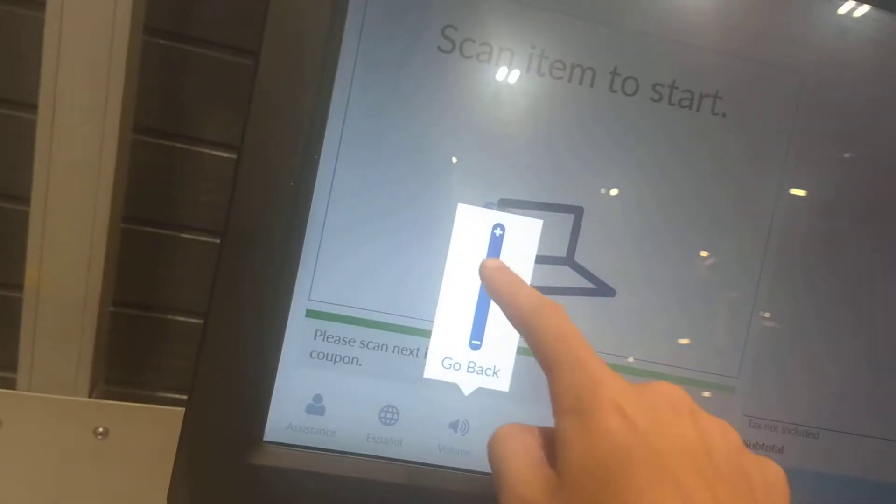Welcome. Please scan your My Lowe's card or scan your first item to begin. Here we come to the self-checkouts at Lowe's Gulfport.